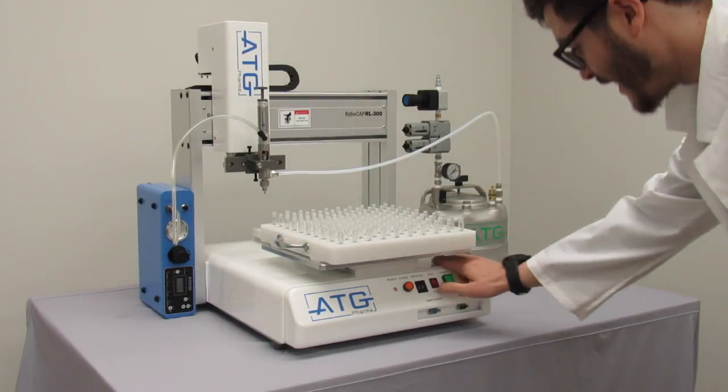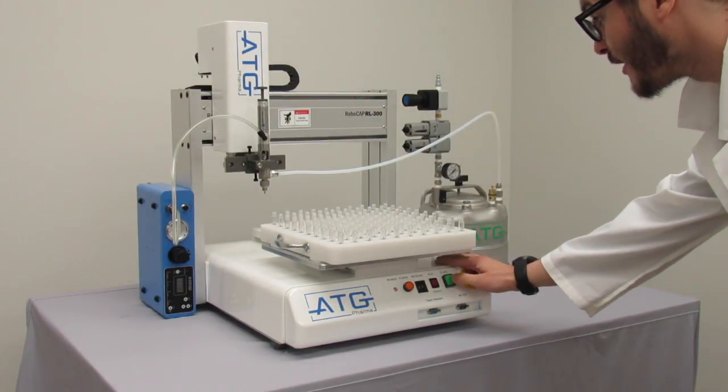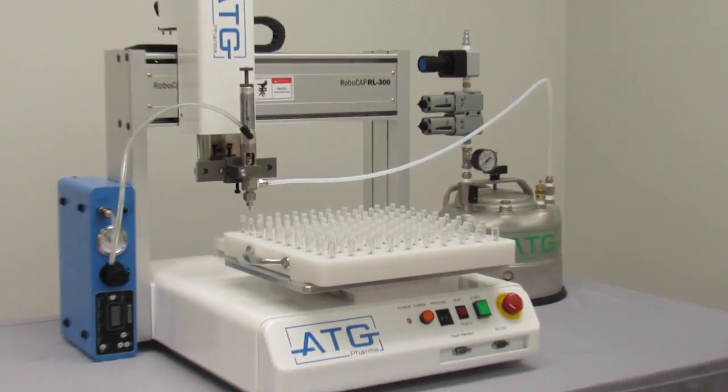As you can see, I change the program number and press start. The RoboCap will then begin to fill the next product.